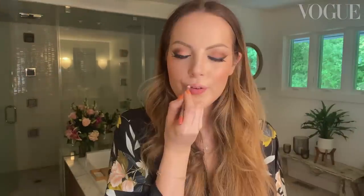It's pretty. Who would be mad at that? I love that. Hi Vogue. I'm Liz Gillies. Watch me do my take on a Hollywood glamour look.